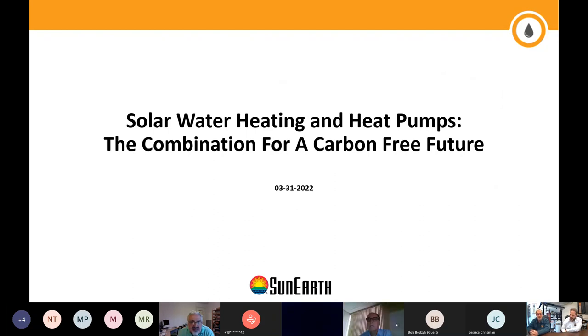Thank you so much for joining us today. I'm Amir Habibi and this is Bob Daniels, and we will be talking about solar water heating and heat pumps and how these two technologies combine together to bring us a step closer toward our vision of a carbon-free future.